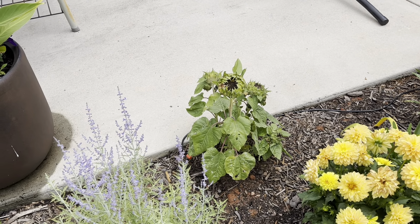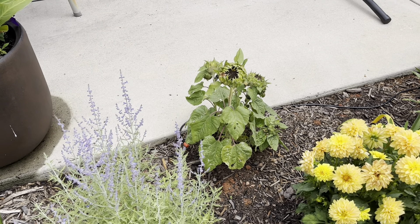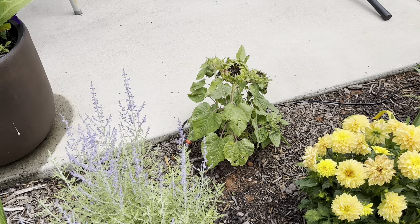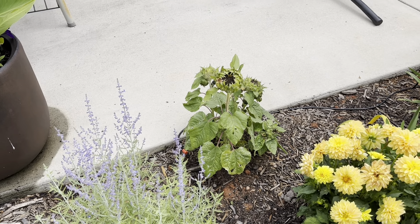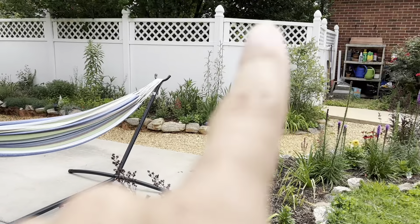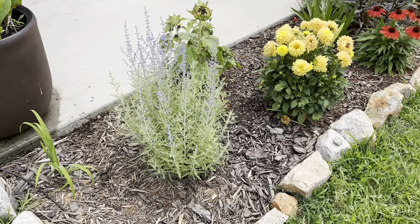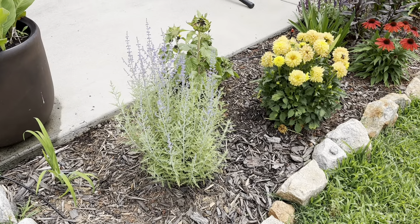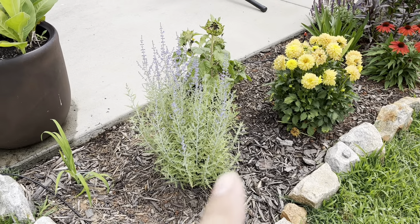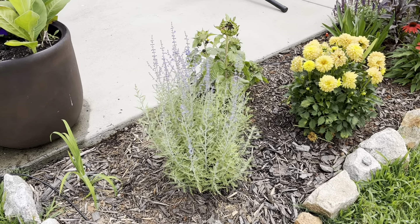We have some dahlias here that look really nice. Sunflowers — still working on them; they put their flower for a minute and then just started drooping. I hope they're happy here. I planted a sunflower last year in the Grand Canyon garden but it didn't do really well — I don't think I've ever had great success with them. And here is a Russian sage — she's already starting to put some bloom. Isn't that beautiful? Just awesome.